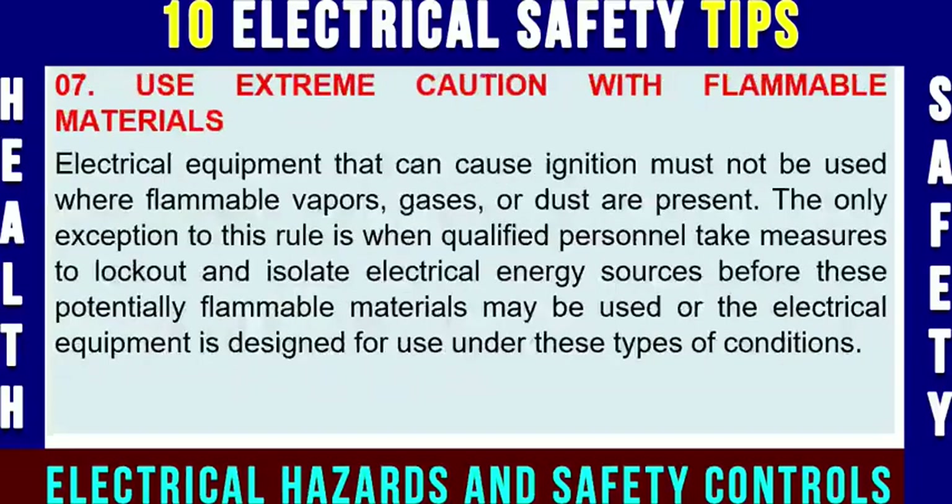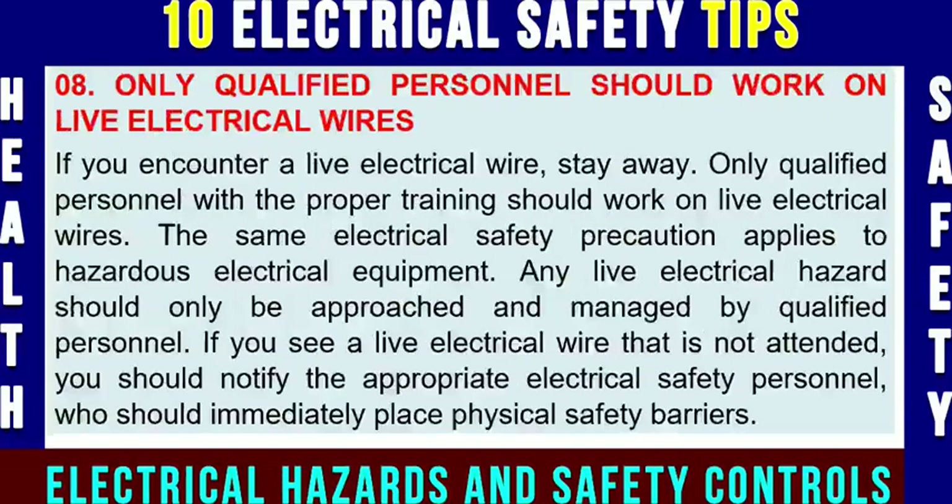Electrical safety tip number seven: use extreme caution with flammable materials. Electrical equipment that can cause ignition must not be used where flammable vapors, gases, or dust are present. The only exception to this rule is when qualified personnel take measures to lock out and isolate electrical energy sources before these potentially flammable materials may be used, or when the electrical equipment is specifically designed for use under these types of circumstances and conditions.